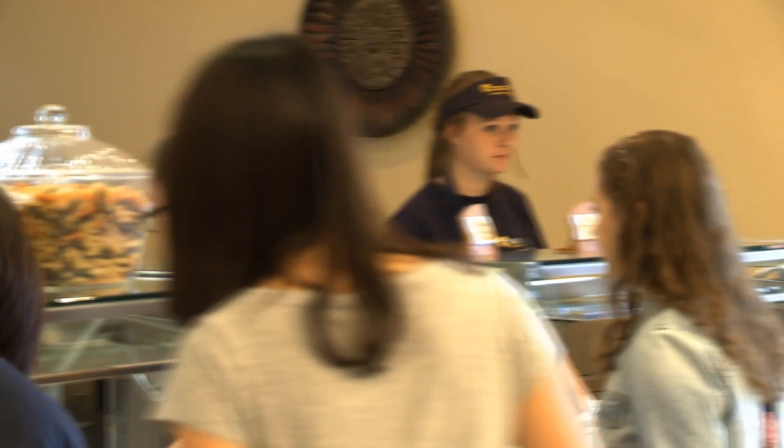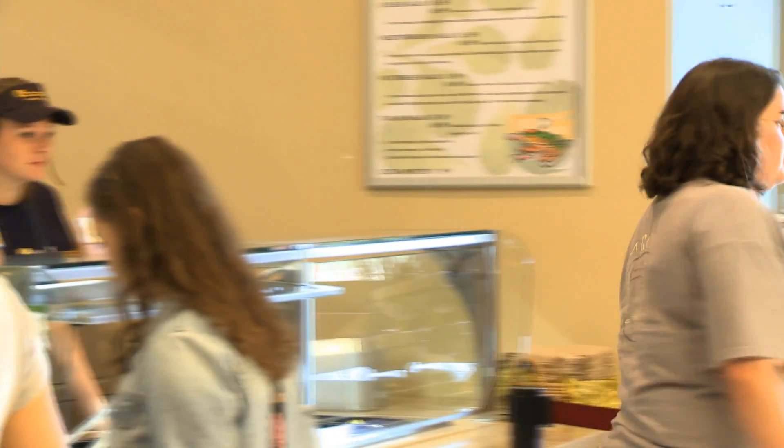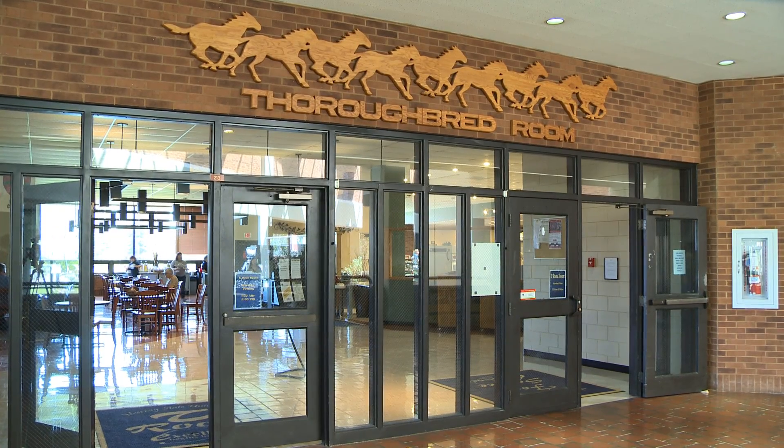The place looks great, sounds great, and I know it tastes great. Thank you for being with us today. Are you hungry yet? Be sure to check out the latest changes to one of Murray State's most popular eateries.